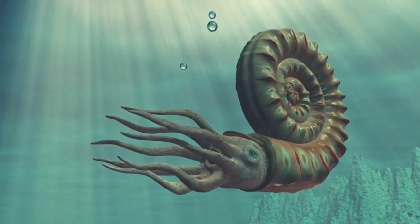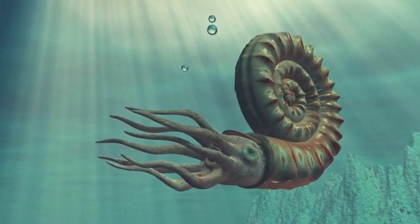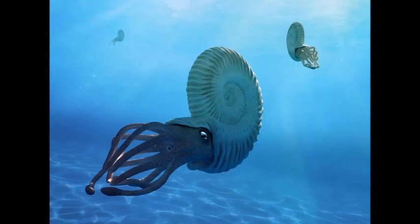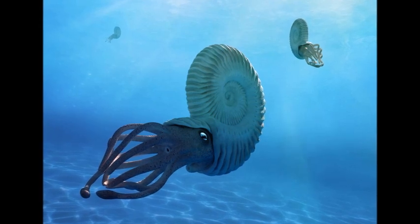The other chambers would have been filled with water, which helped it to sink, or air, which helped it stay afloat. Ammonites could adjust the balance of water to air in their shells to remain buoyant in the water.